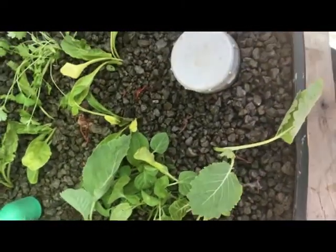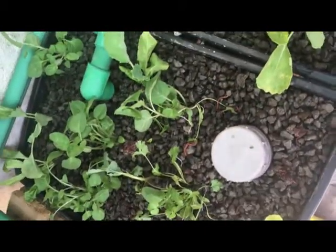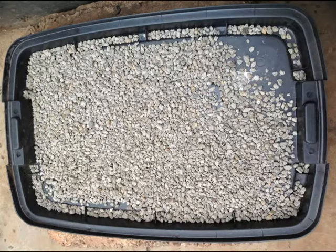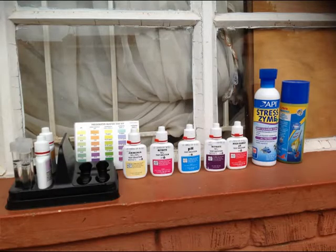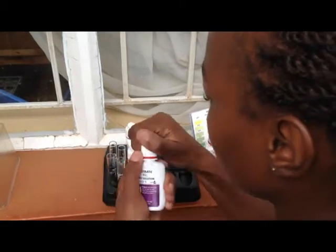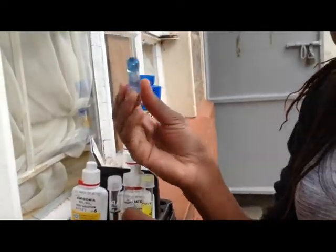For the grow bed media, we used pumice — volcanic rock — simply because it is porous and provides good surface area for bacterial culture. The plants used in this system include coriander, dania, managu, spinach, and skuma. The water in the system is tested on a daily basis for its pH, nitrate, nitrite, and ammonia levels so as to ensure that all components are working well together.